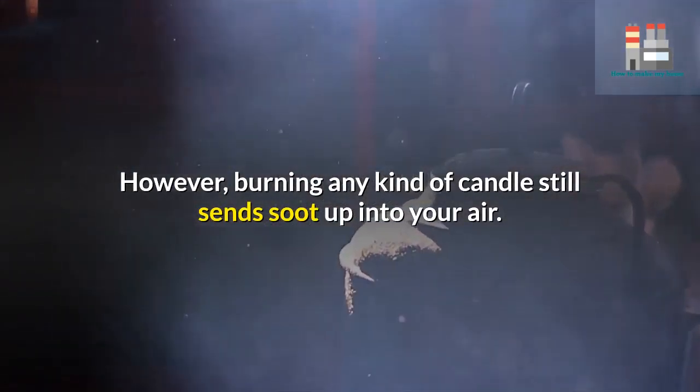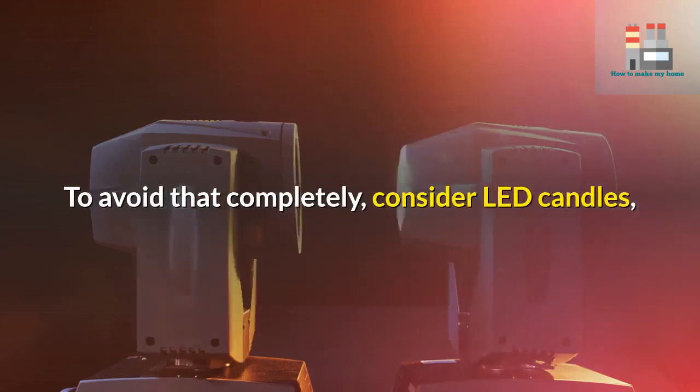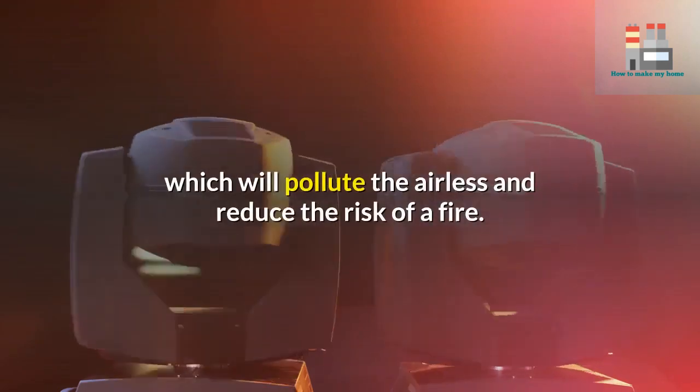However, burning any kind of candle still sends soot up into your air. To avoid that completely, consider LED candles, which will pollute the air less and reduce the risk of a fire.